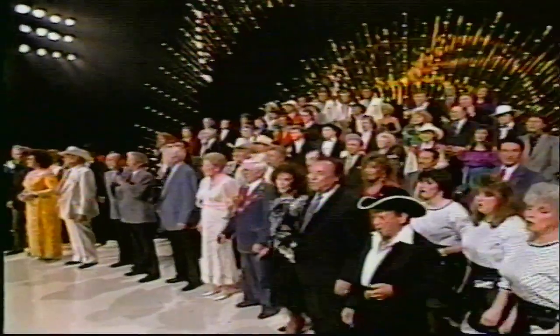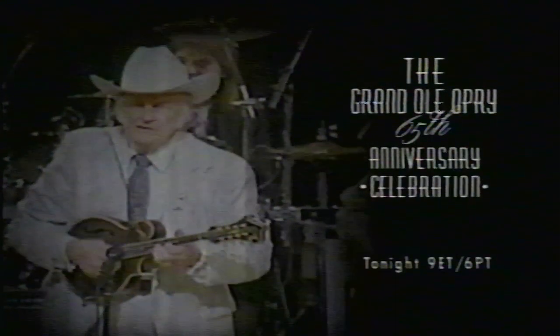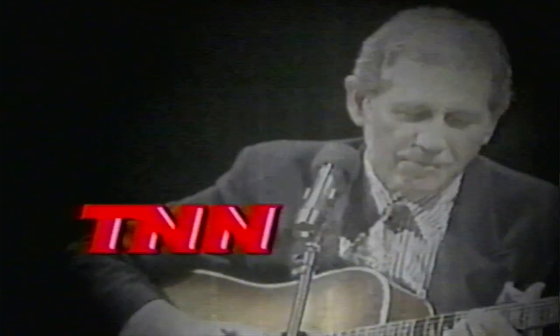Don't miss Vintage Performances by Roy Yacob, Minnie Pearl, Eddie Rabbit, Carl Perkins, Grandpa Jones, and Bill Monroe. The Grand Ole Opry's 65th Anniversary Celebration — tonight at 9 Eastern. A part of Tribute Week on TNN.